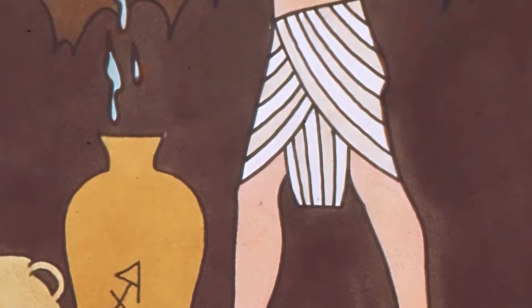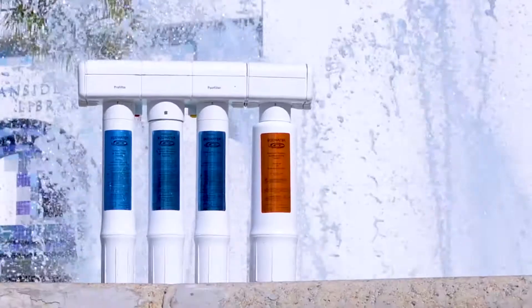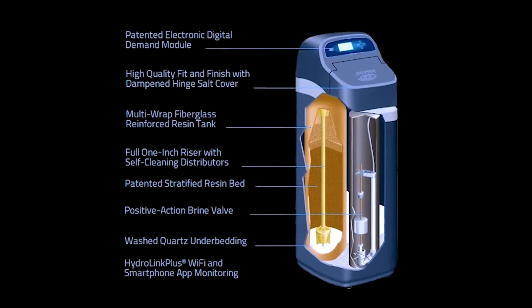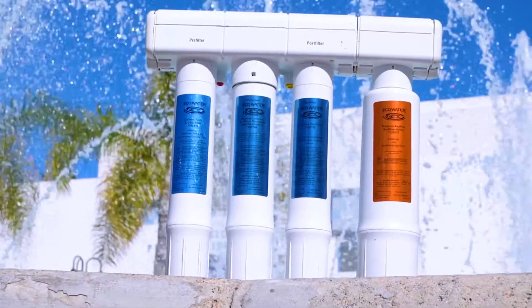The first known instances of water treatment date back to ancient times. However, the first water softening businesses began in the early 1920s. EcoWater founder Lynn G. Lindsey Sr. was issued the first patent for an automatic water softener in September of 1925, and EcoWater has proudly served the public since then.